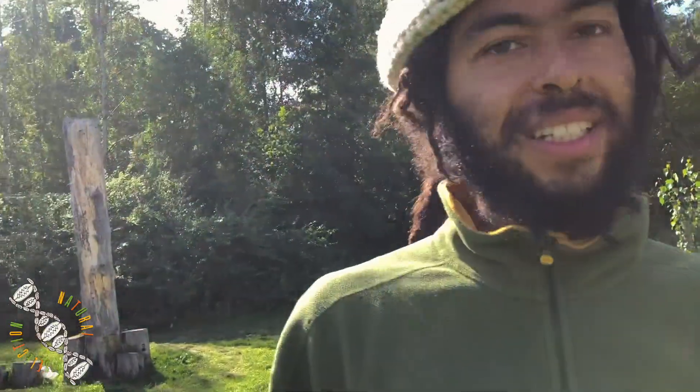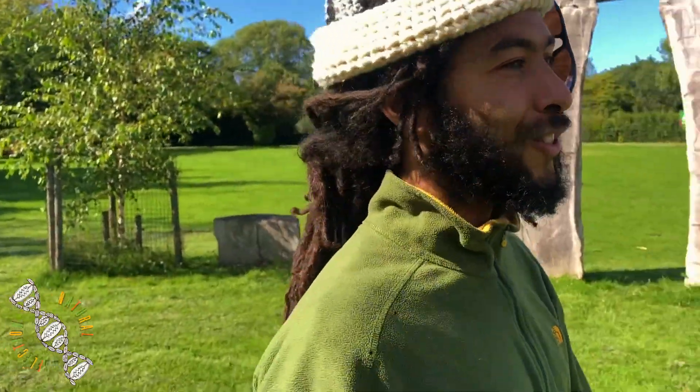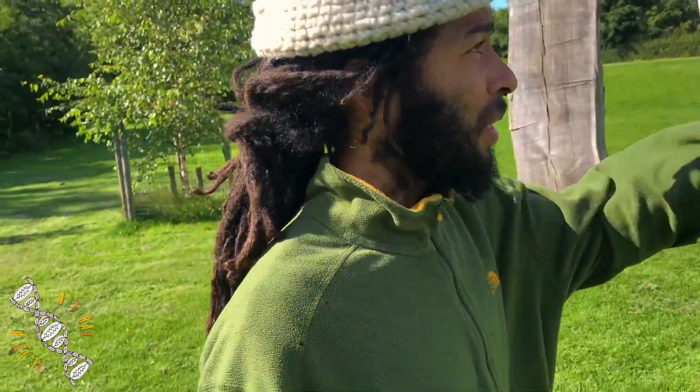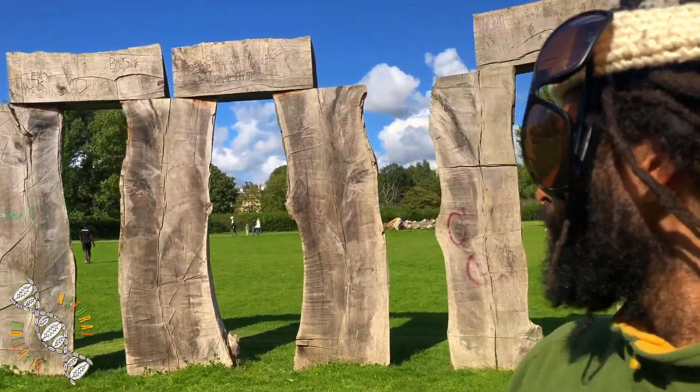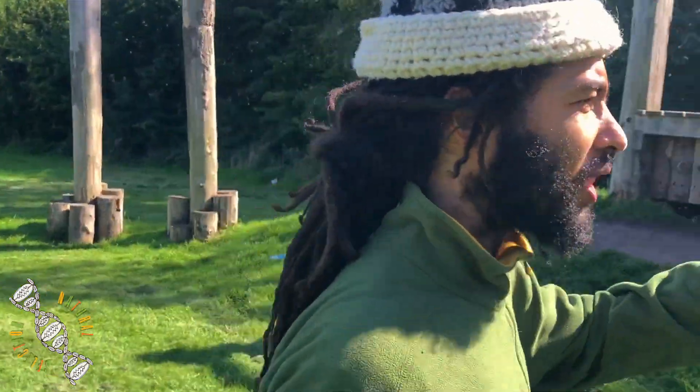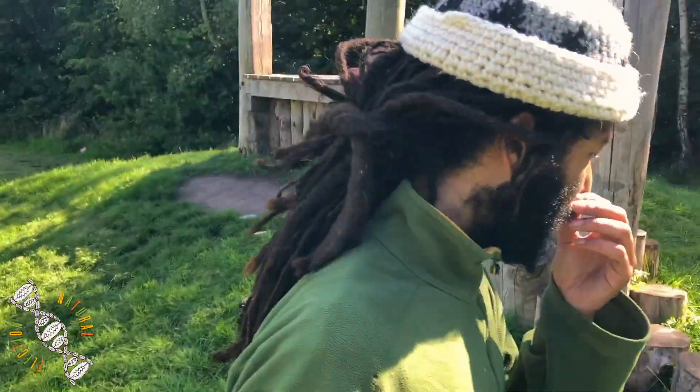Boom! E-Z, big love and above. This is Natural Selection TV. And I'm here at Scouse Henge. I'm here in Prinny Park. I have this little bit of woodland, this tiny bit of forest.